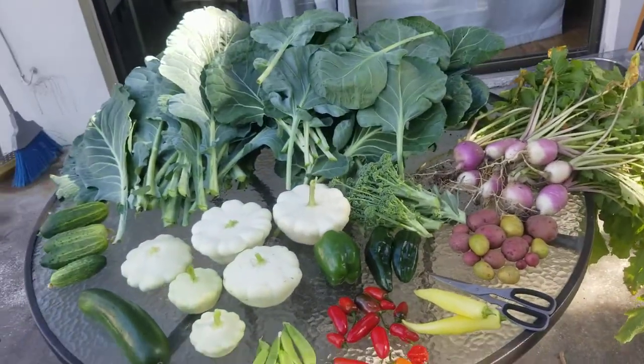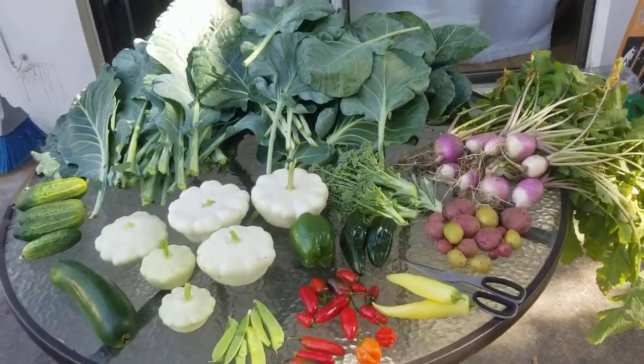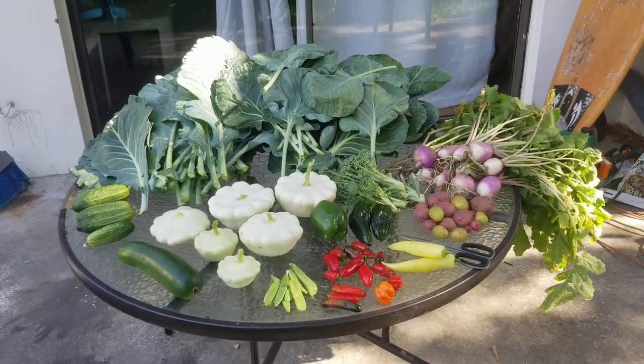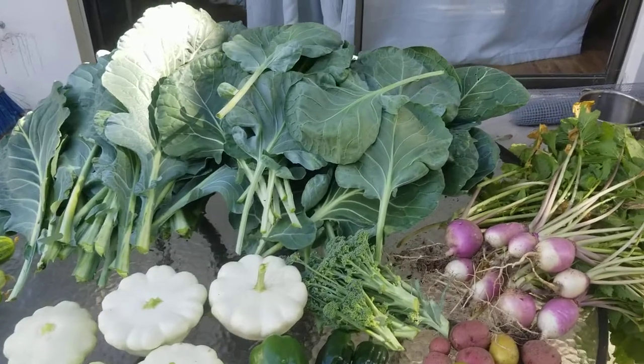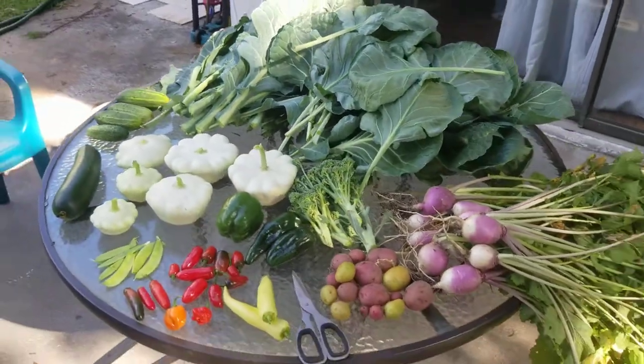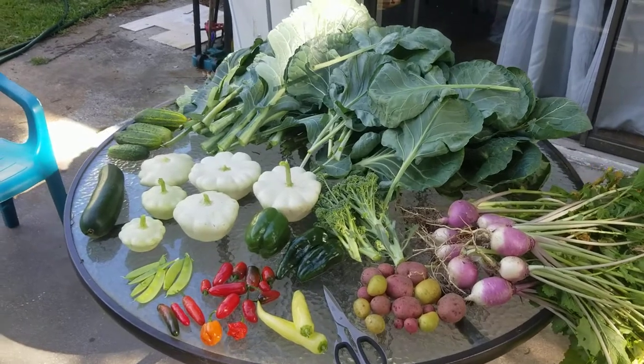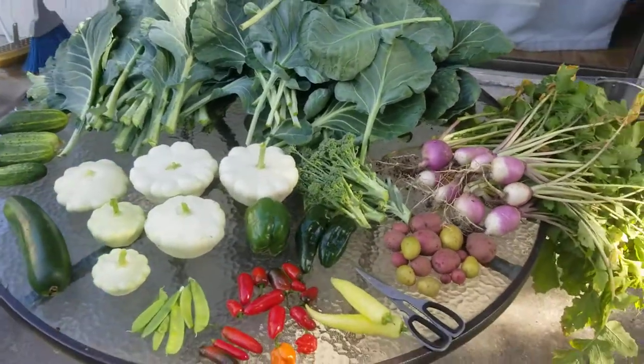If I would have gone to a Trader Joe's or something like that to find all this specialty stuff, organically grown, this would have cost me a fortune — and it's literally cost me just a couple dollars to grow all this food. So thanks for tuning in, we'll get back at you soon, have a great day.